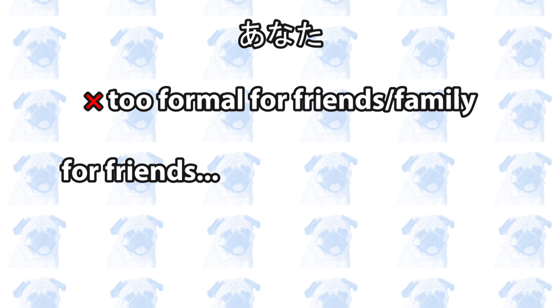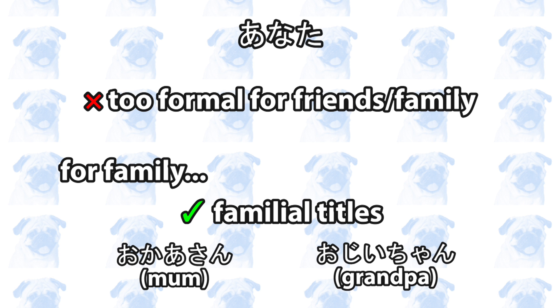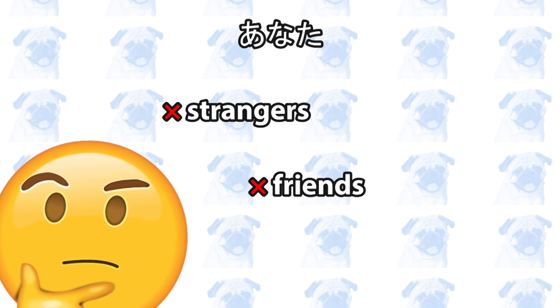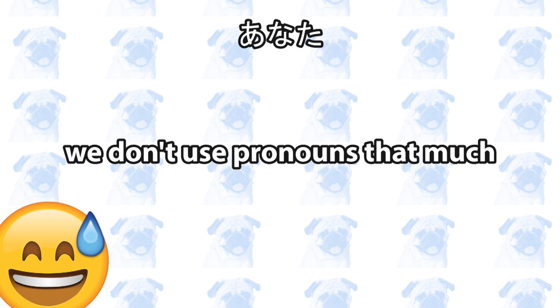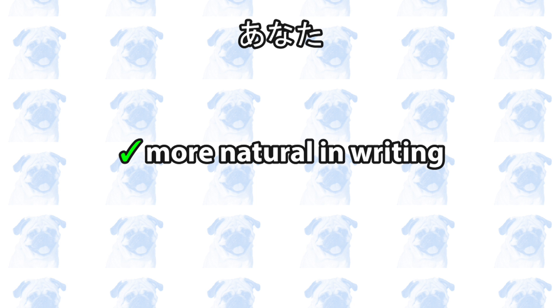Anata is also a bit too formal for your friends or family. When talking to your friends, use their names. When talking to your family, use familial titles like Okaasan or Ojii-chan, or simply call them by their names. You might be wondering whether you can use anata at all if you can't use it to strangers, friends, or family. In Japanese, pronouns are not used very frequently. If you want to sound more natural, it's often better to drop your pronouns. Secondly, anata appears more often in writing than in everyday conversations.